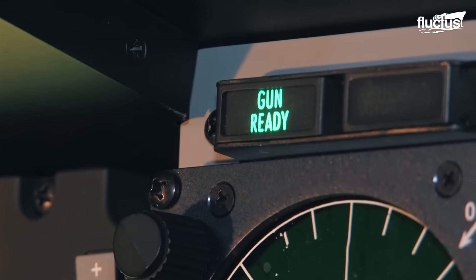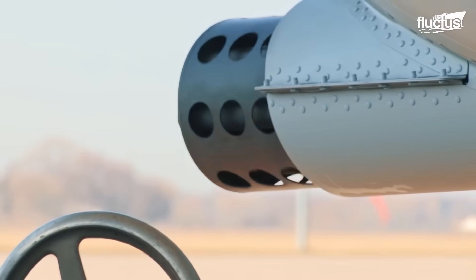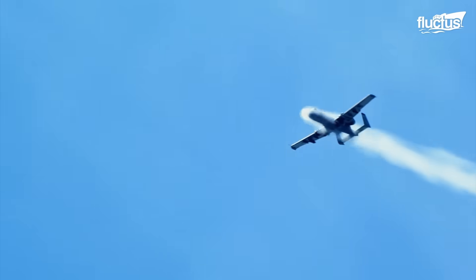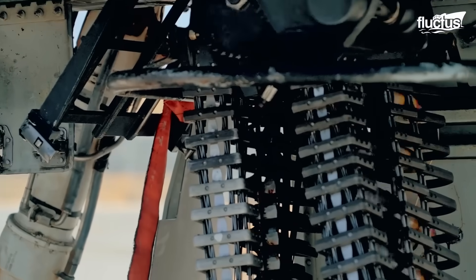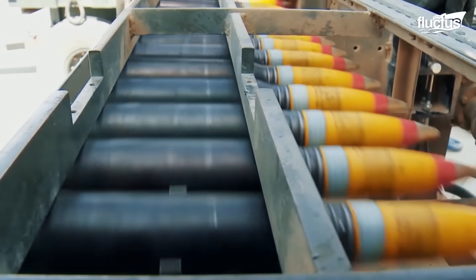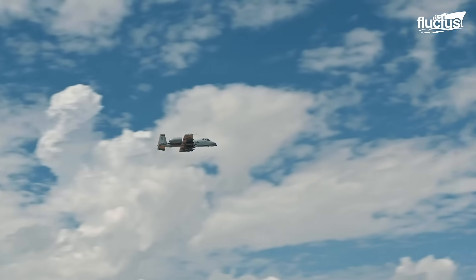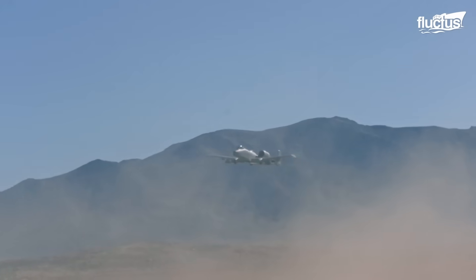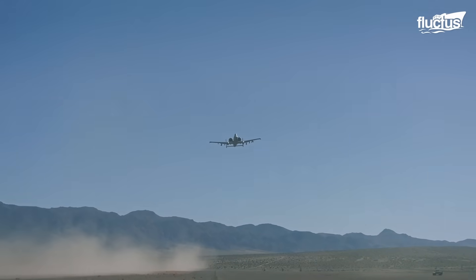The hydraulically driven Avenger cannon can deliver a high rate of fire because its 7 barrels rotate and keep any of them from overheating. Ammunition utilized by the Avenger includes armor-piercing incendiary, high-explosive incendiary rounds, or a mix of the two. The A-10 can engage targets at ranges of just over 1,200 meters.